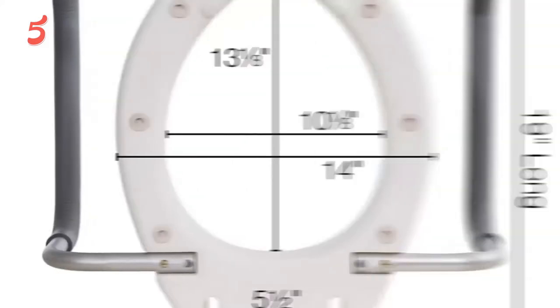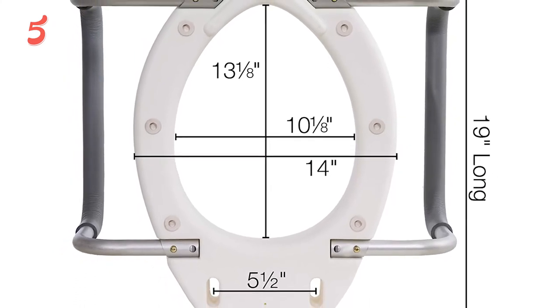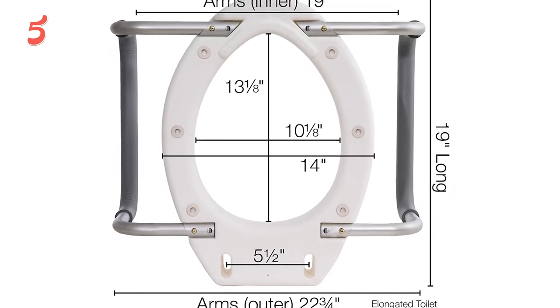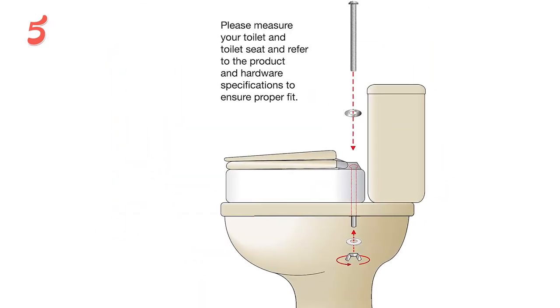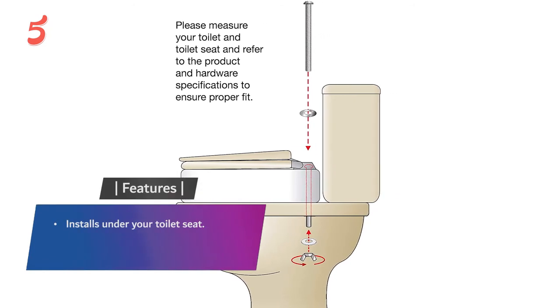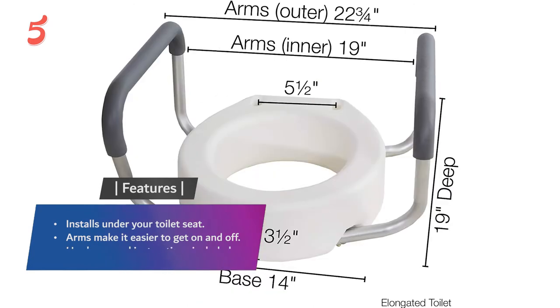The durability of the Essential Medical Supply Elevated Toilet Seat seems to be a strong point. While some claim it is a bit unstable, a quick washer swap should help lock the seat into place for maximum stability. Features include installation under your toilet seat, arms that make it easier to get on and off, and hardware and instructions included.